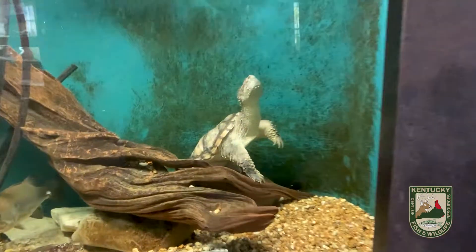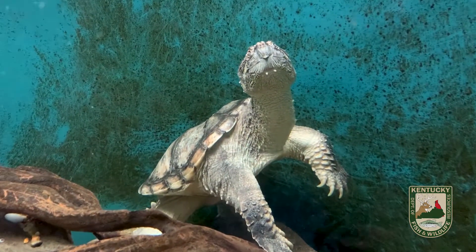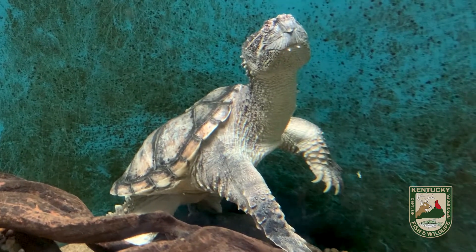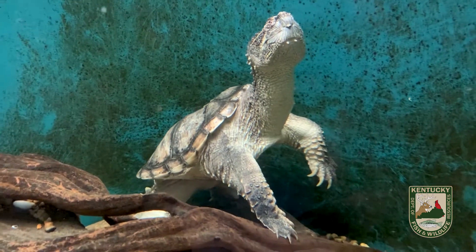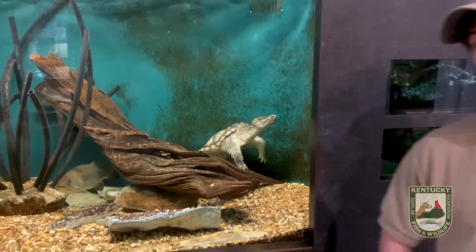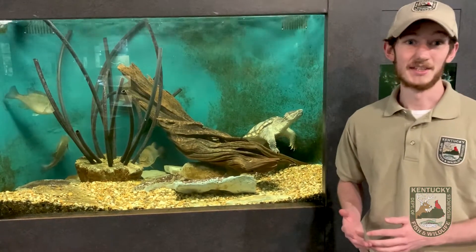As the name might suggest, these guys are pretty common throughout Kentucky. They're statewide — you can find them most everywhere — in places like ponds, streams, lakes, rivers, anywhere with slow-moving or still water. So when you're out fishing you might see one, or if you've got a farm pond in your backyard you might see it there. You really won't find them in places with fast-moving water or strong currents.